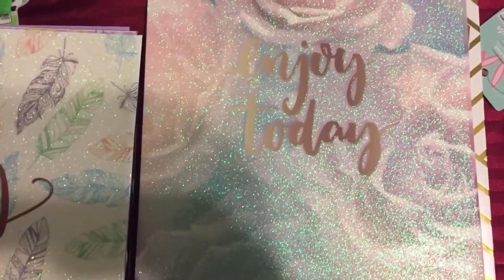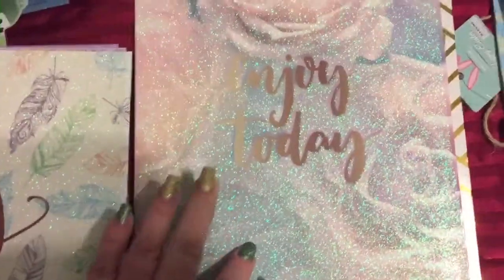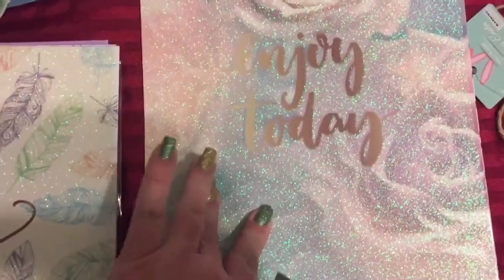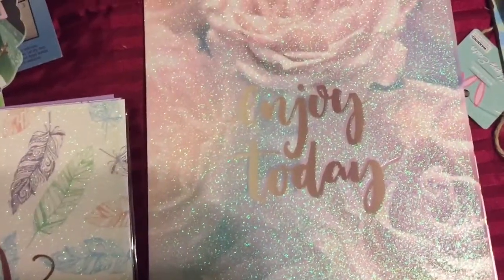So let's start off with these beautiful folders that I found. They had a wide assortment of these and they were marked down to 25 cents a piece. So of course I had to get all of the really pretty ones and a couple of extra ones just for good measure.